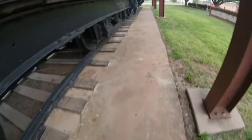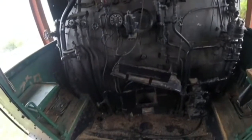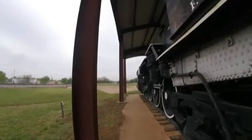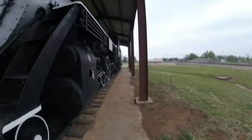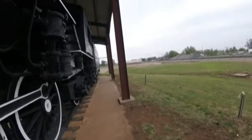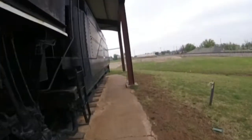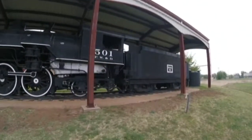Fort Worth and Denver 501 was designed to haul freight trains on the Fort Worth and Denver Railroad many years ago. Then in 1950, Fort Worth and Denver 501 was retired, and in 1956 was donated to the city of Childress, Texas, and put on display in R. Wright Armstrong Park, where the Fort Worth and Denver Railroad machine shops used to be.